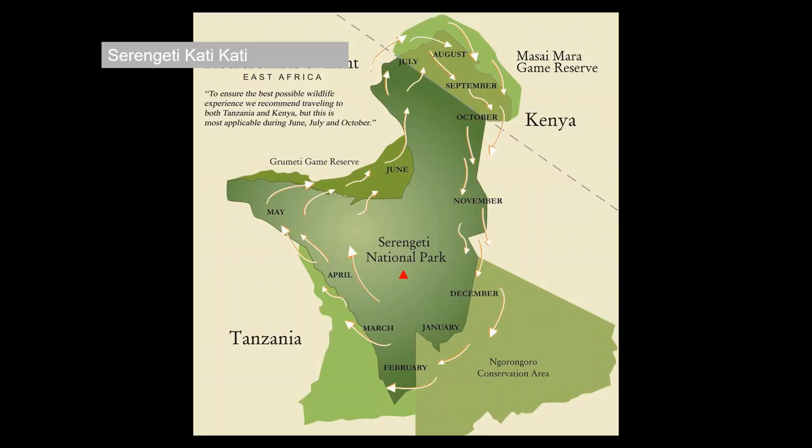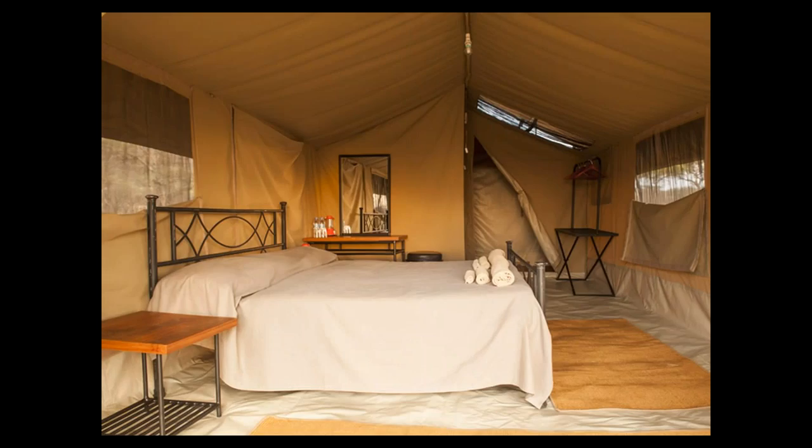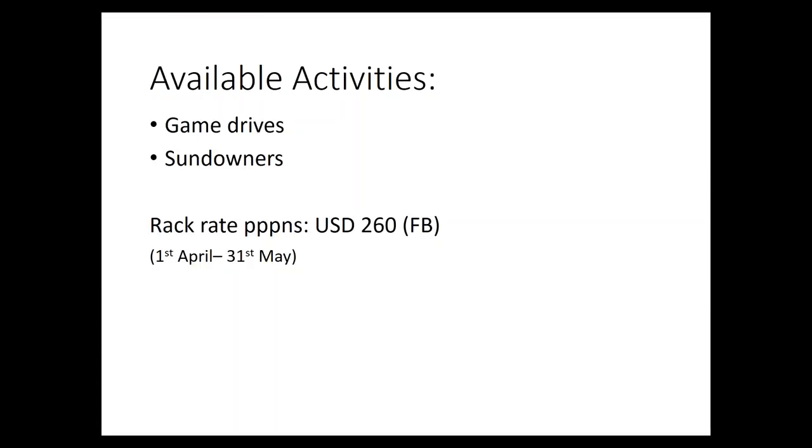Back in central Serengeti, there's Kati Kati Camp — a similar mobile setup, quite small at just ten tents. They're really nicely done inside — everything you need, nothing you don't. Great dining room, great views, and a really good rate at low season: $260 full board is the rack rate there.